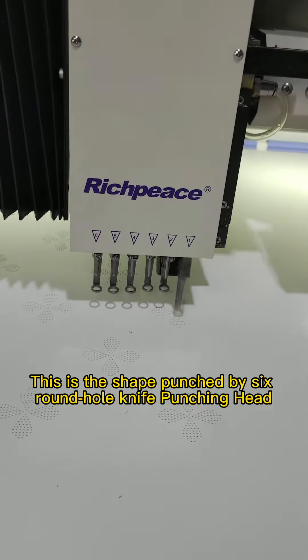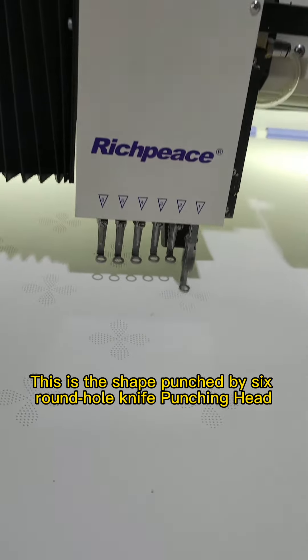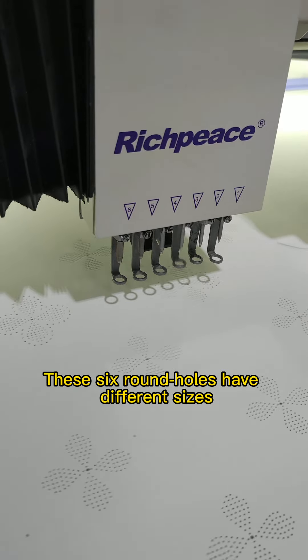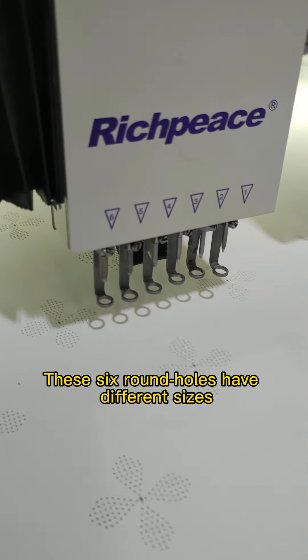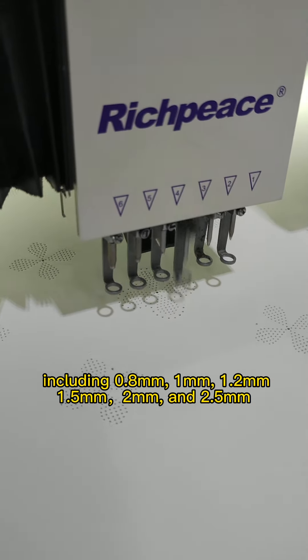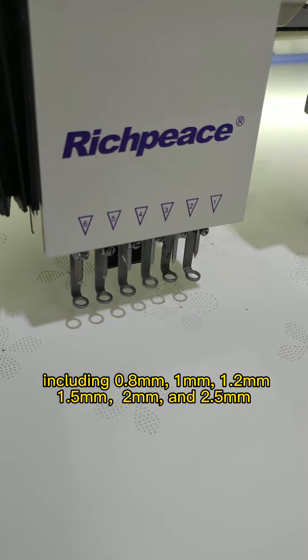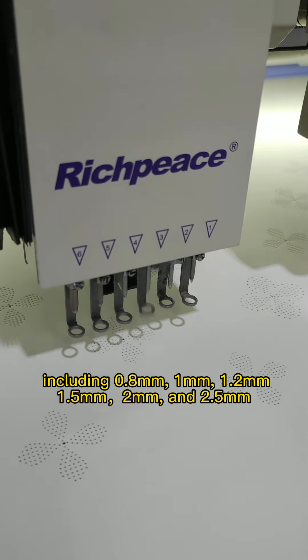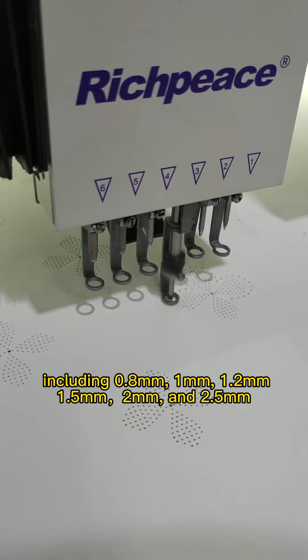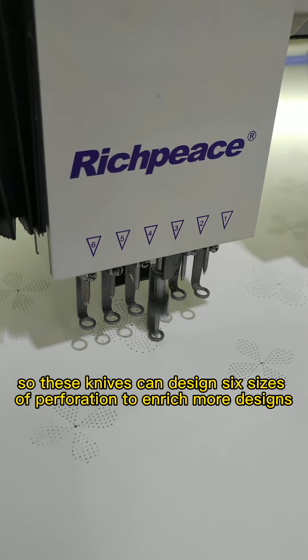Perforation: this is the shape punched by a six-round-hole knife punching head. These six round holes have different sizes, including 0.8mm, 1mm, 1.2mm, 1.5mm, 2mm, and 2.5mm. These six knife sizes allow you to design a variety of perforation patterns to enrich more designs.